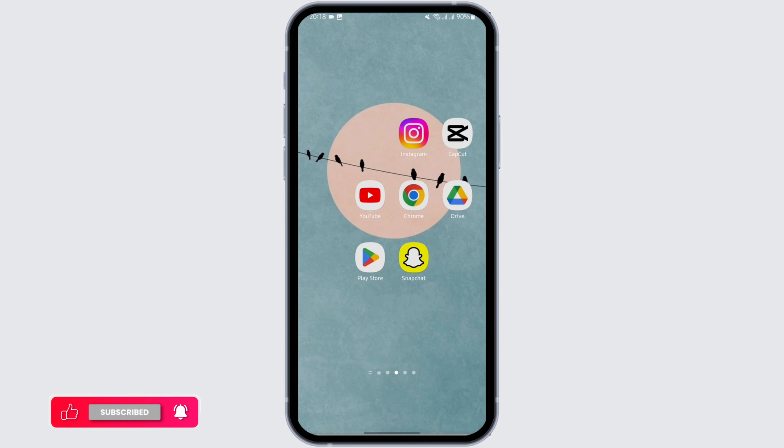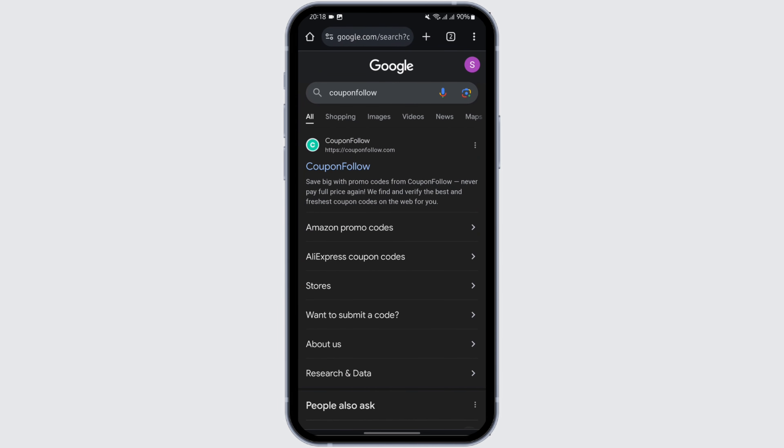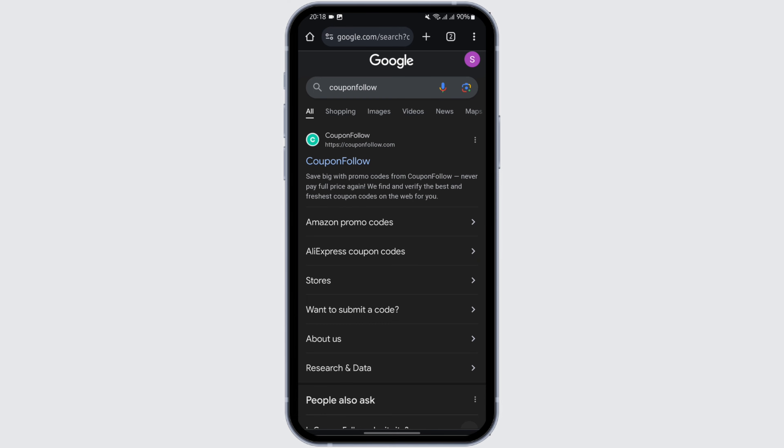Start by opening up any of your web browsers. In my case, I'm using Google Chrome. At the top search bar, type in "Coupon Follow".